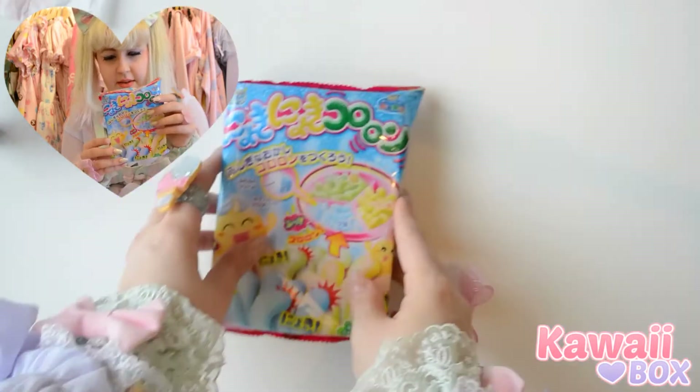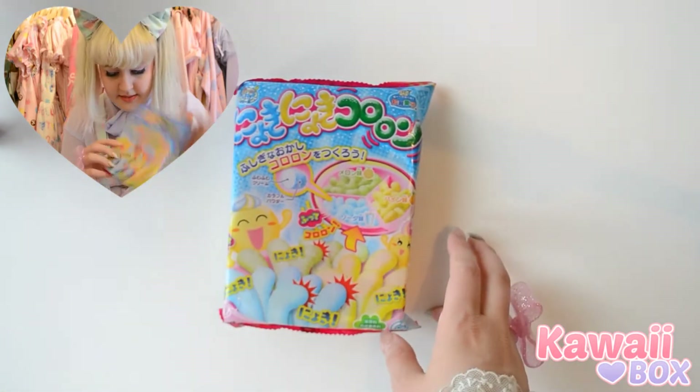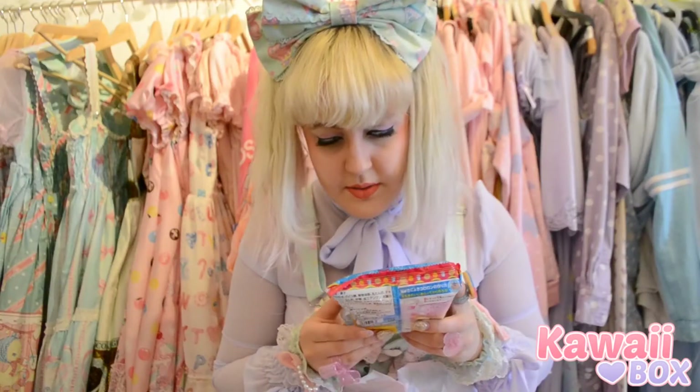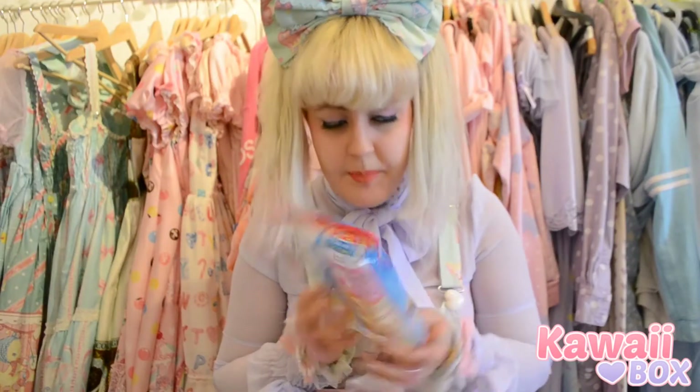We got some really cute Japanese candy. I actually love trying out weird candy — soda flavor, melon flavor, and pineapple flavor.